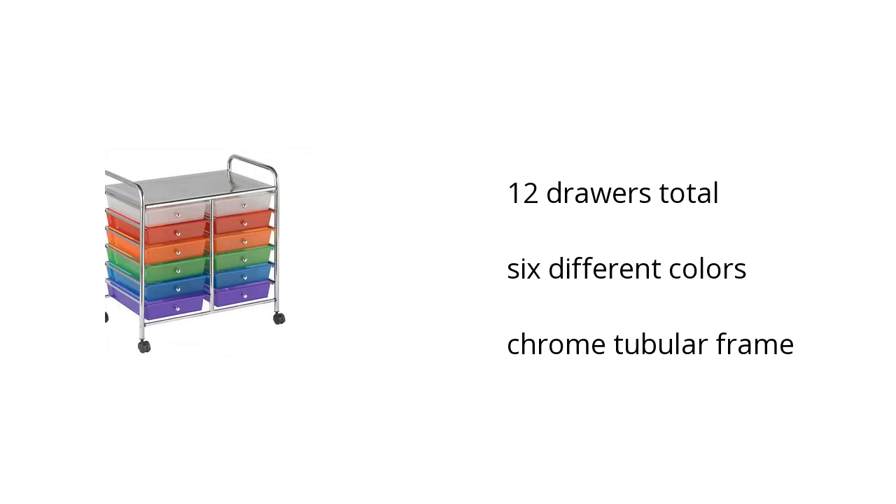There are 12 drawers total. It comes in 6 different colors and it's built sturdy with a chrome tubular frame.